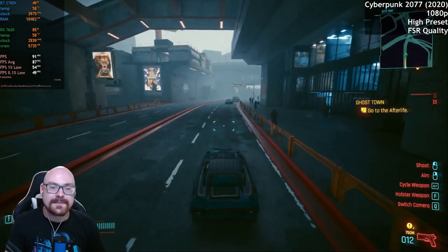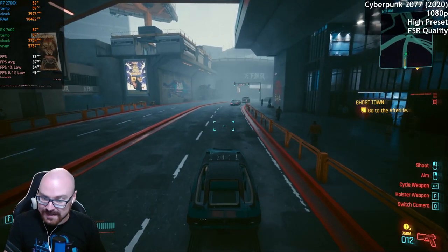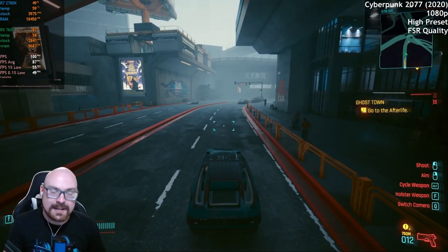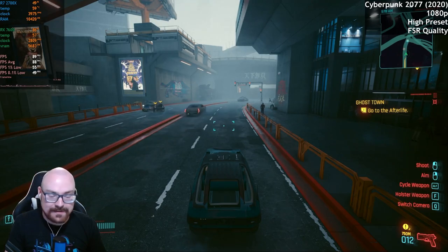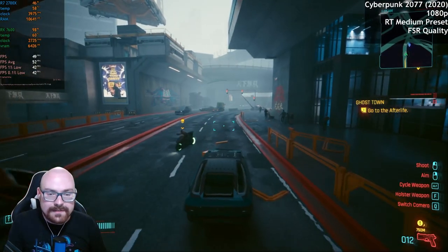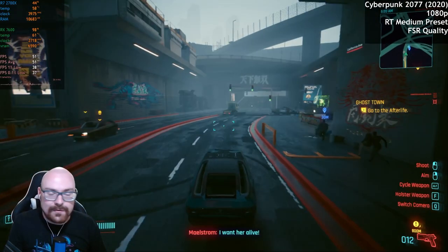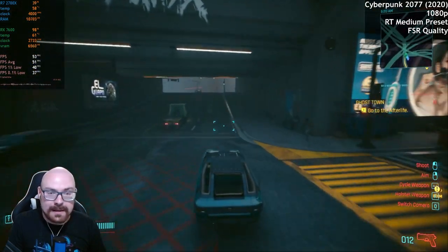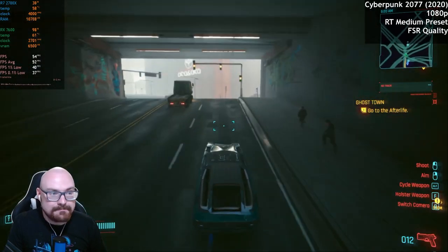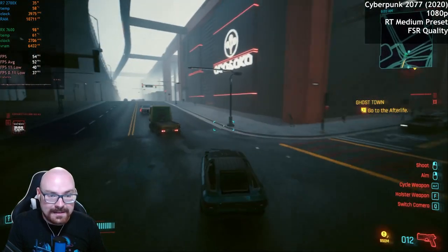What we'll do now is, because this card is capable of ray tracing, we'll turn ray tracing on and ramp it up to maybe medium settings and see how much of an impact on FPS that does. So I've set the preset to ray tracing medium. We're keeping FSR on at quality, and the frame rate drops a little bit.